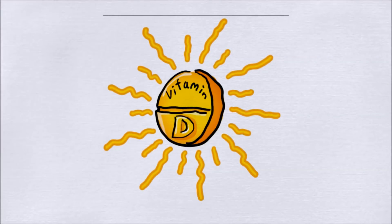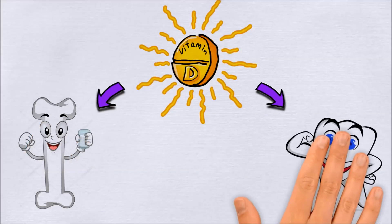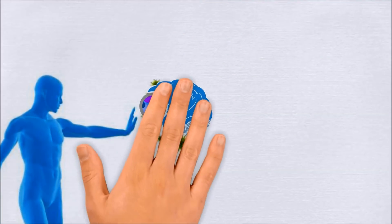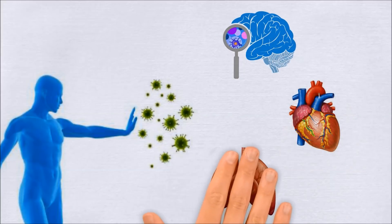Most people know that vitamin D plays an important role in maintaining healthy bones and teeth, and when you don't have enough it is associated with osteoporosis. Vitamin D also helps in immunity to certain diseases, and it helps in brain, heart, and lung functions as well.